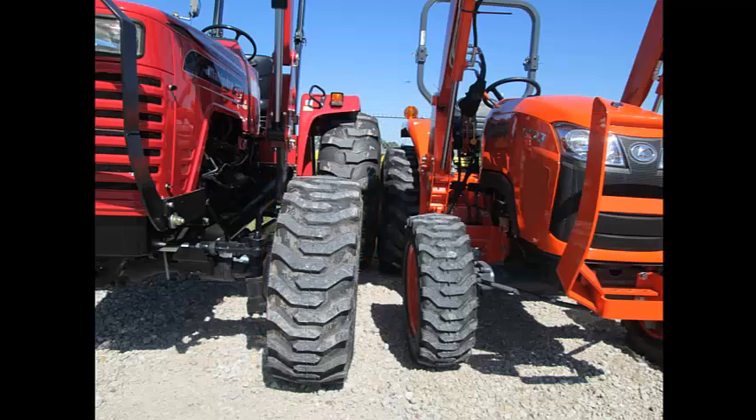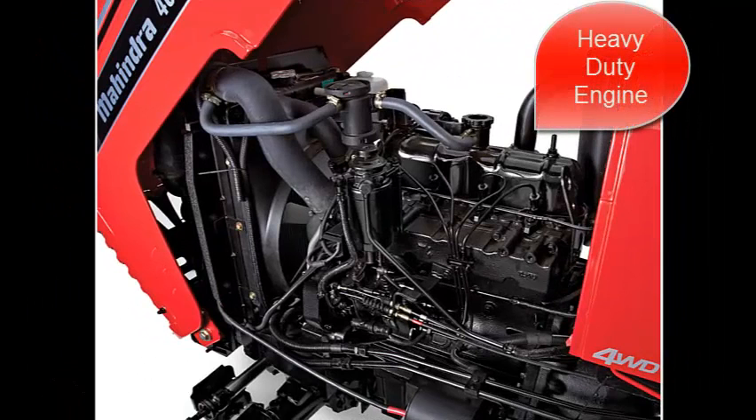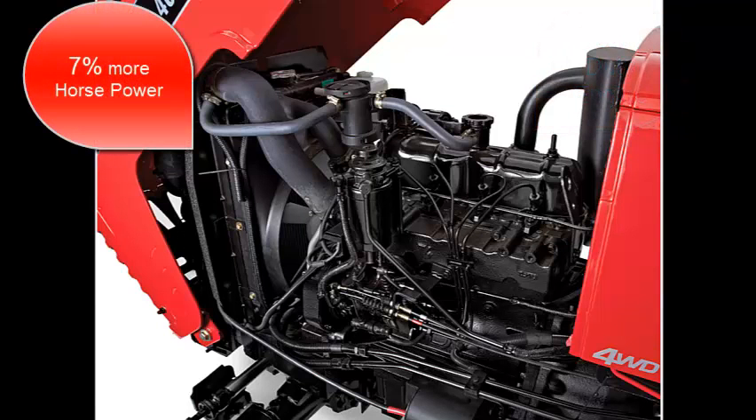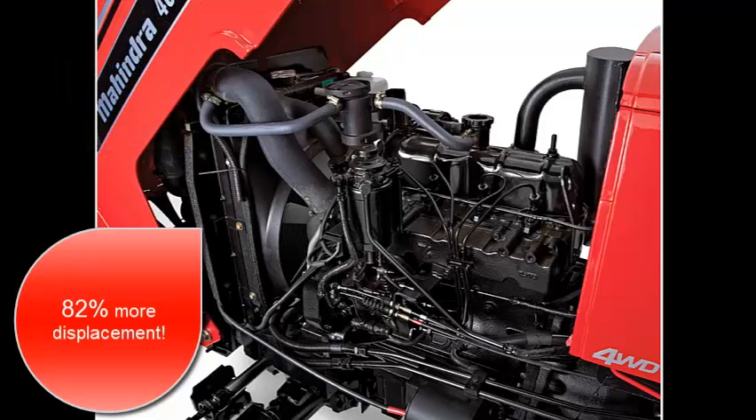Mahindra gives you more traction. The 4025 has a heavy duty wet sleeve engine, just like the big tractors — not a sleeveless engine like Kubota. 7% more horsepower and 82% more displacement. As the old saying goes, there's no replacement for displacement.